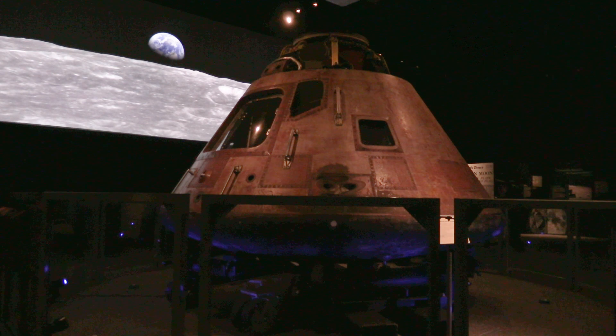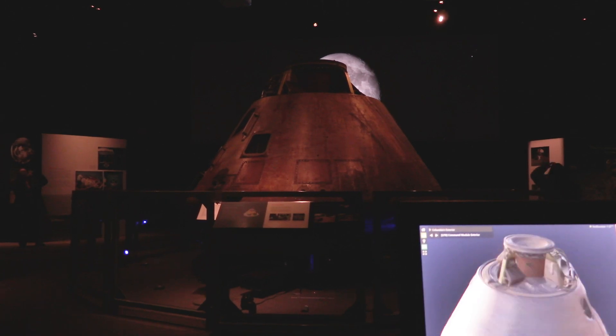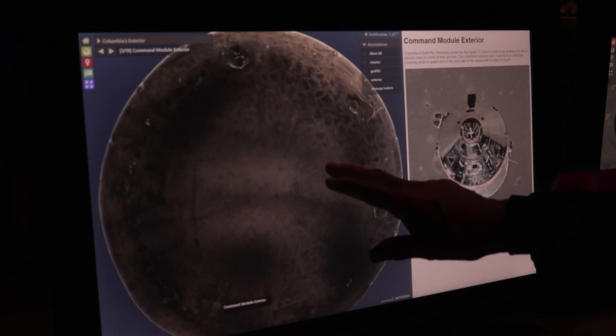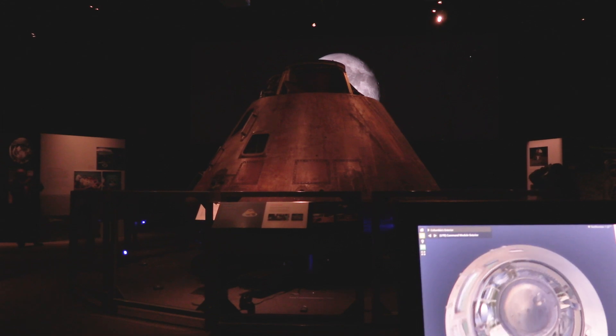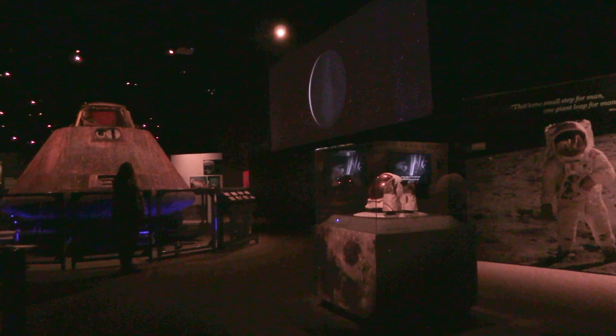You'll see behind us the Apollo 11 command module. This is the module that took the astronauts to the moon — Neil Armstrong, Buzz Aldrin, and Collins. This capsule circled the moon; it did not go down to the surface, but it circled the moon and then brought all three astronauts back and splashed down into the ocean.